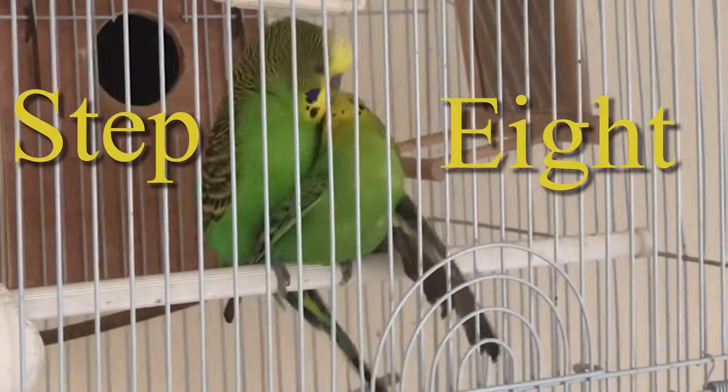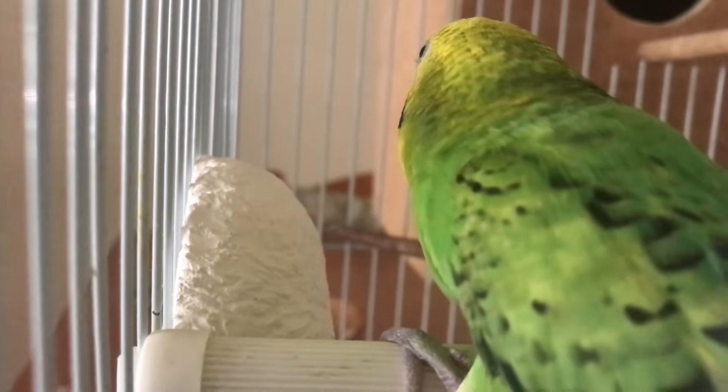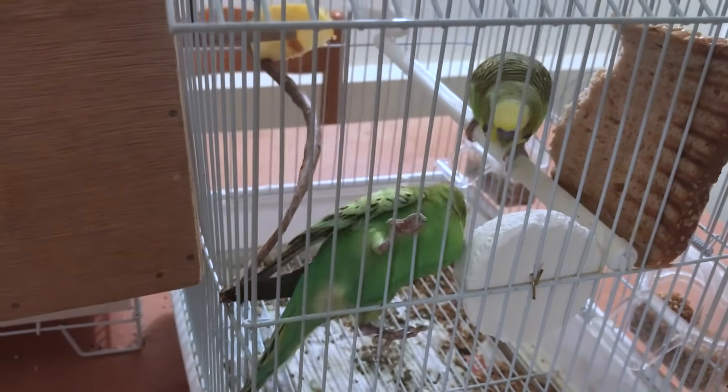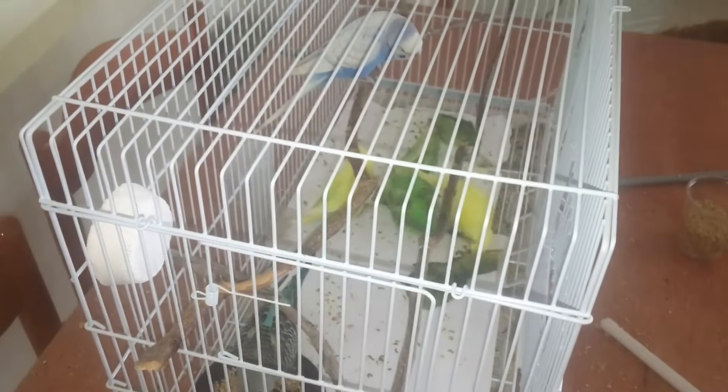Step number 8: Cuttlebone. A cuttlebone is very beneficial for egg-laying females as it provides a lot of calcium. I keep it for all my budgies as it is very healthy and also helps keep their beaks in good shape, preventing them from growing too long.